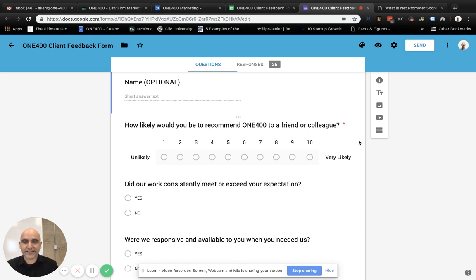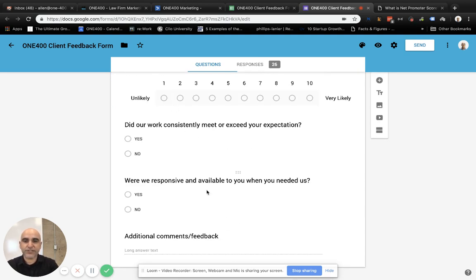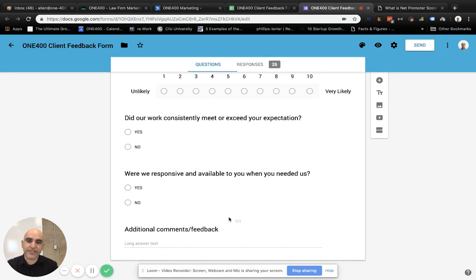With our goal being 9s and 10s, 7s and 8s are passives for those of you familiar with the study, and 1 through 6 are detractors. We do have an optional placement for the name — if you want to fill that in you can. Some people don't even ask for a name. And then we have two additional questions in our case. But according to the study itself, you should only be asking the one question. In our form we've also included: 'Did our work consistently meet or exceed your expectations?' and 'Were we responsive and available to you when you needed us?' And then a space for general additional comments.